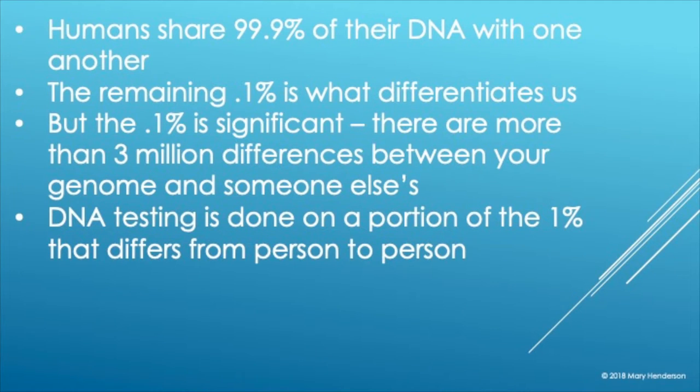Humans share 99.9% of their DNA with one another. That's a kind of shocking, surprising statistic, but the 0.1% is still very significant because it still represents 3 million differences between your genome and somebody else's. So 99.9% might seem like we should all be the same, but there are still 3 million differences, give or take.